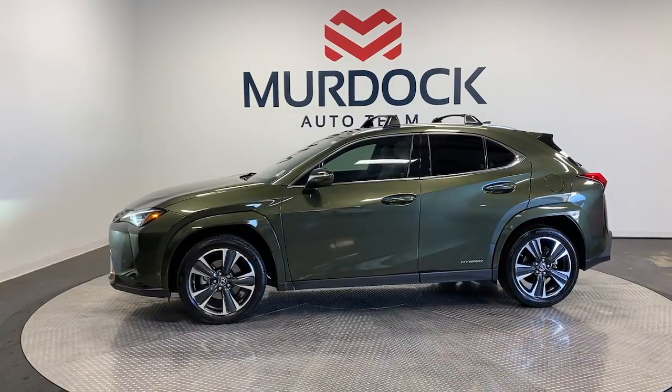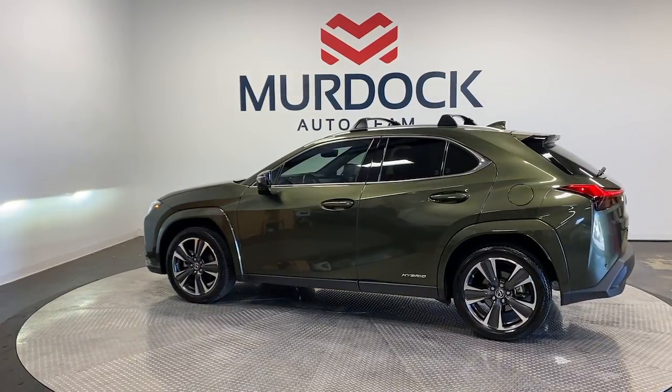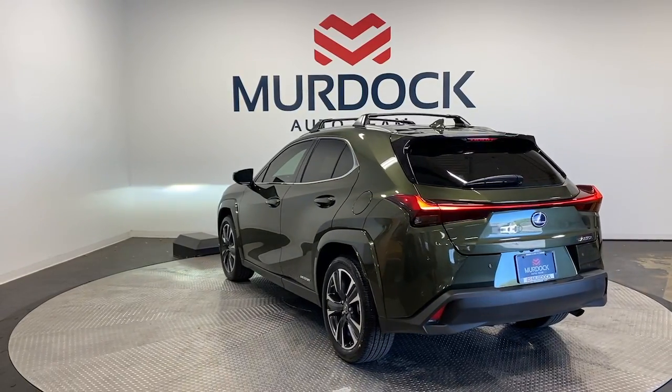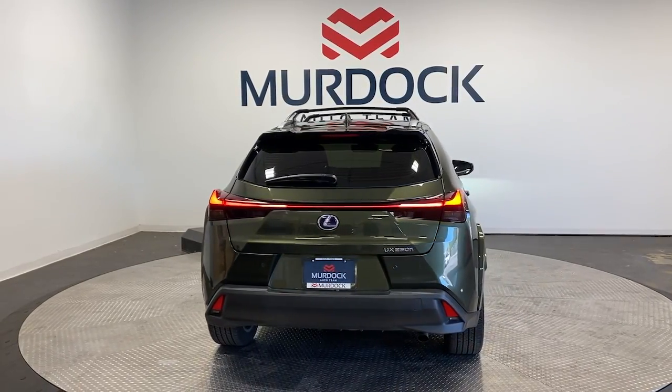The following are some of this vehicle's highlighted options: Apple CarPlay and/or Android Auto, heated driver's seat, keyless entry, power passenger seat, heated mirrors, satellite radio, backup camera, electronic stability control, aluminum wheels, and alarm.